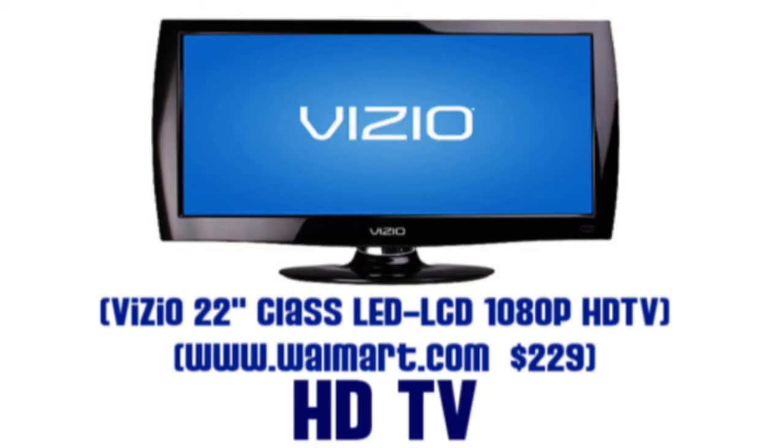Next up at number 2, we have a product that is wanted by millions around the globe: a high definition TV. Because there are so many HD TVs that vary in price depending on size, I don't have a preference in this category. I do recommend that you shop around to find the best deal. The TV you're seeing on screen right now is the Vizio 22-inch Class LED LCD 1080p HD TV, available at Walmart.com for $229.